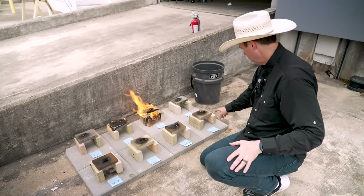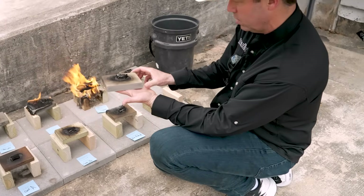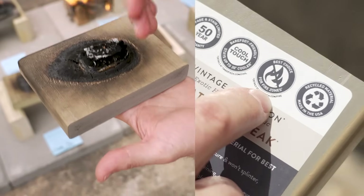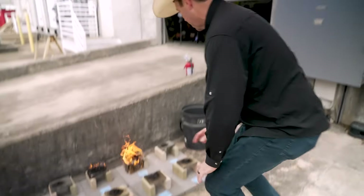I bet if we sanded that ipe down we could reuse that board. And then the TimberTech advanced PVC did pretty well — we have a little bit of damage on the deck but none of that fire spread. So in my mind, a Class A fire-rated deck material really does make a difference.